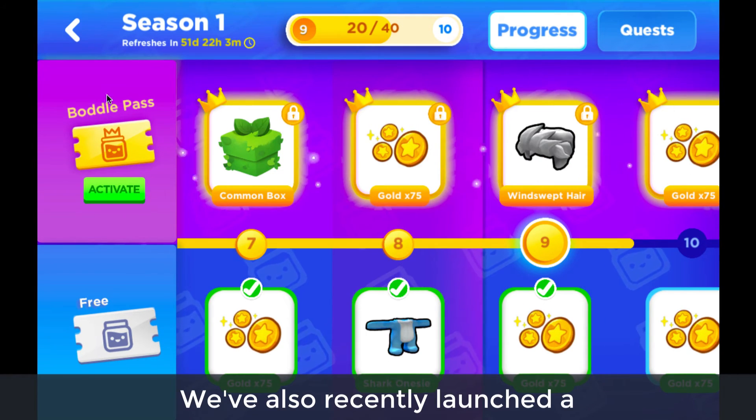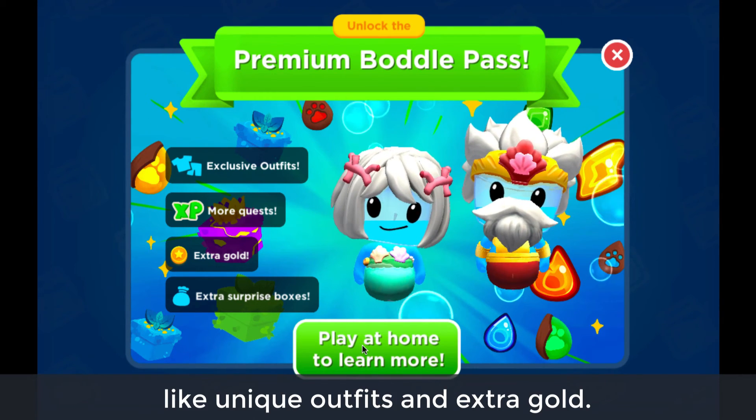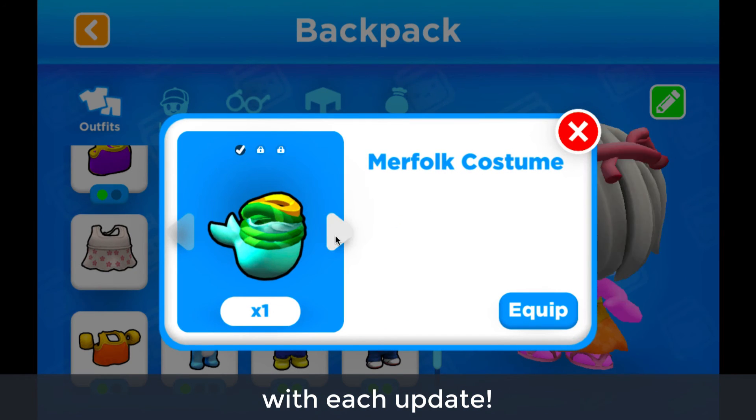We've also recently launched a premium Bottle Pass with exclusive extra daily and weekly quests where students can earn even more fun items like unique outfits and extra gold. We'll be adding more exclusive opportunities with each update. Happy learning!